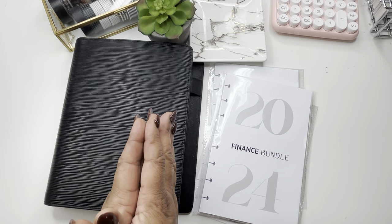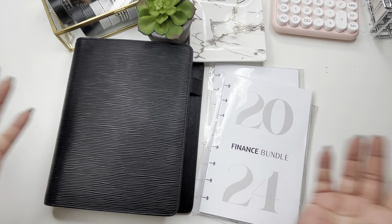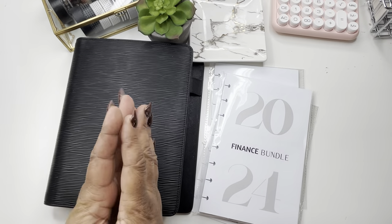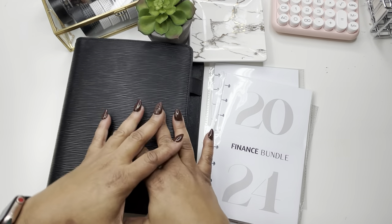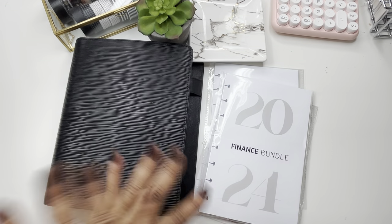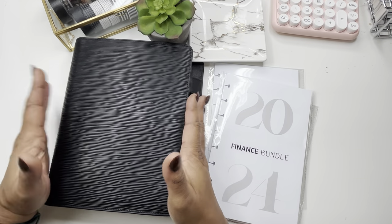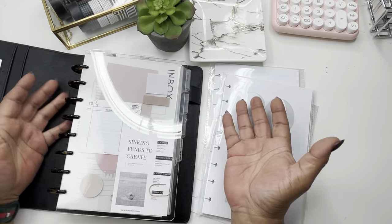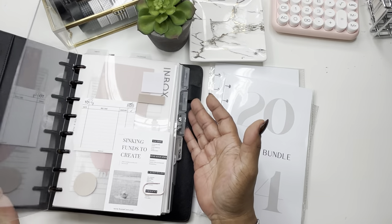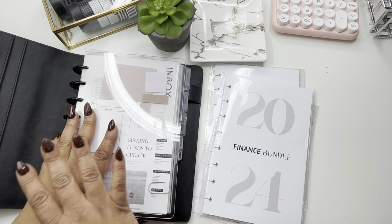Hey everyone and welcome, or welcome back, to Norris Cove. I'm Yoshida, and I love to get my life together by planning minimally, functionally, and also planning my budget. As promised, I told you guys I would do a setup of my budget — this is still all 2023 — so what I'm going to do real quickly is dismantle this and then we're going to get into it with the new things.